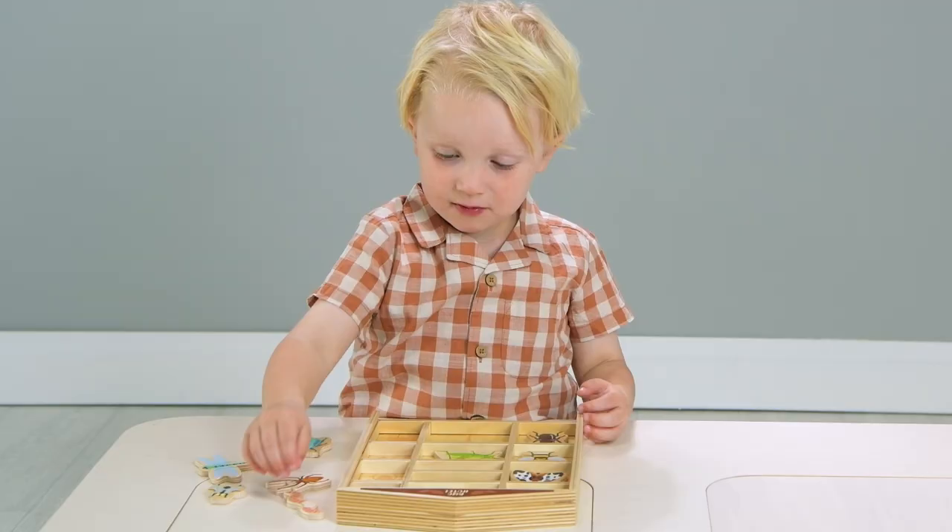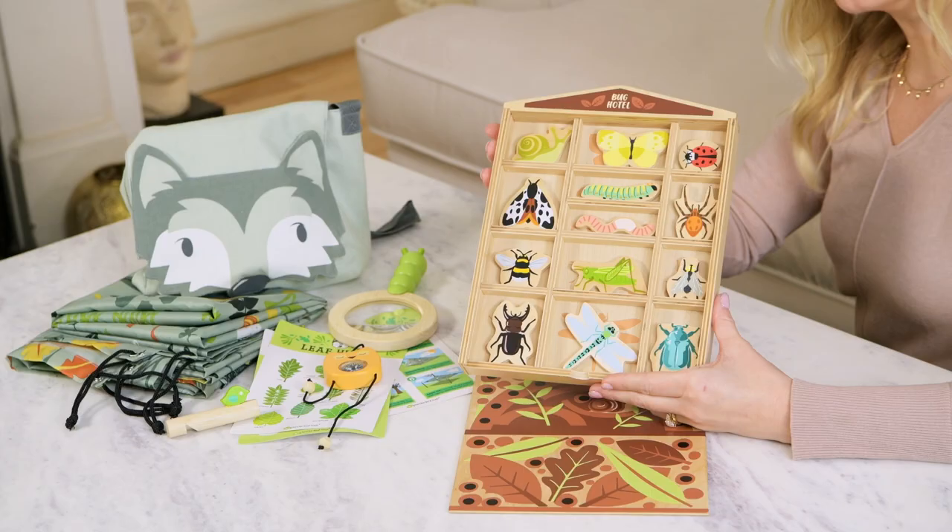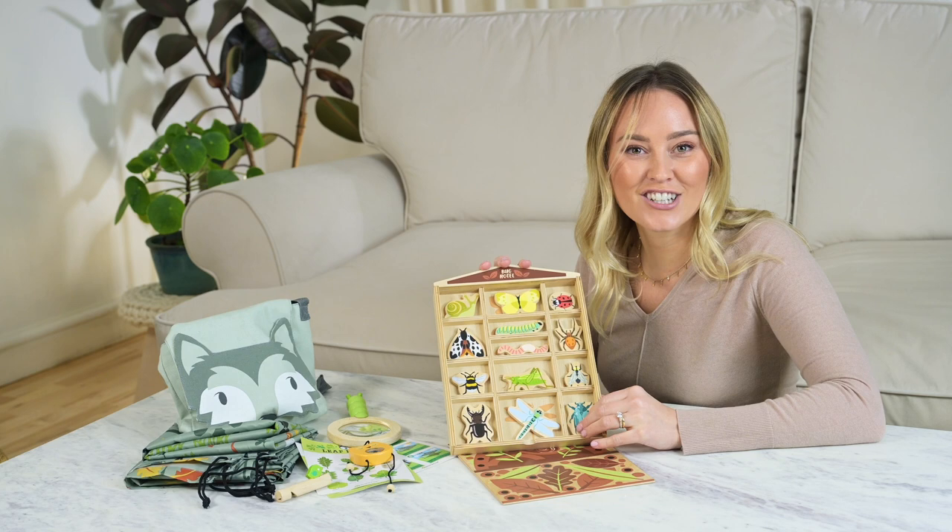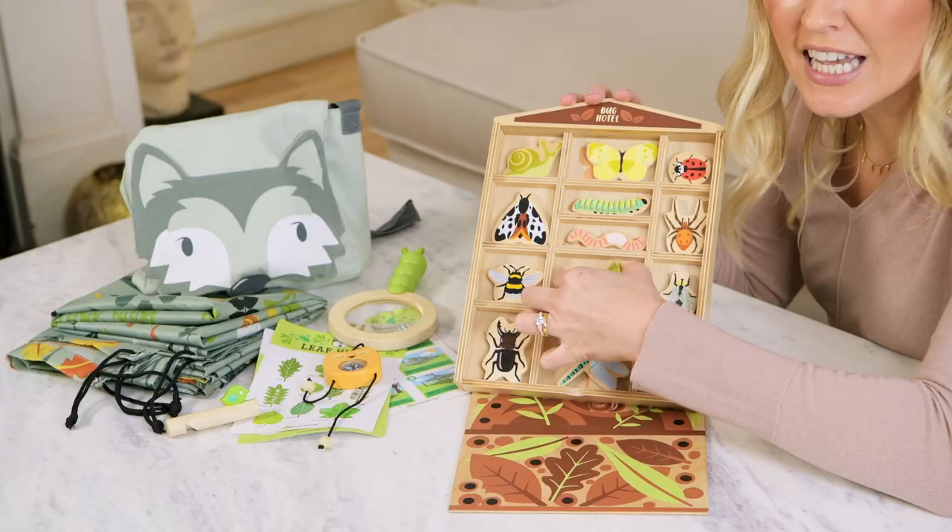Such a great little educational toy, beautifully illustrated with pops of colour to be particularly eye catching. The names of all the bugs are just here underneath them.